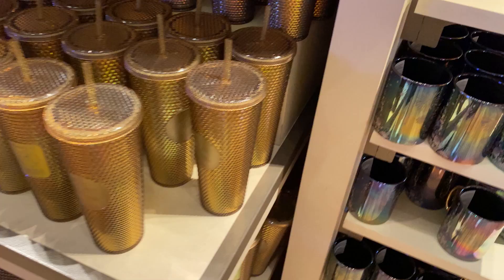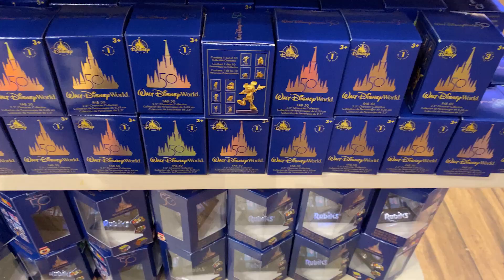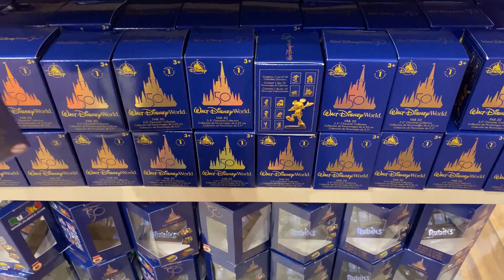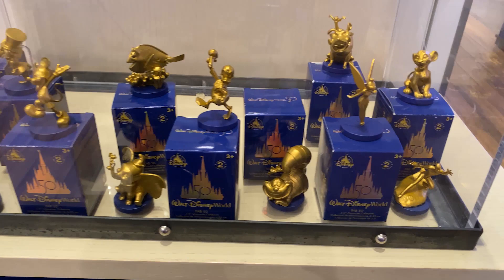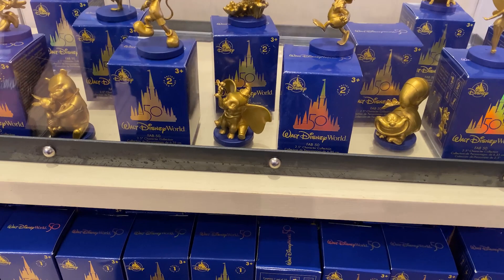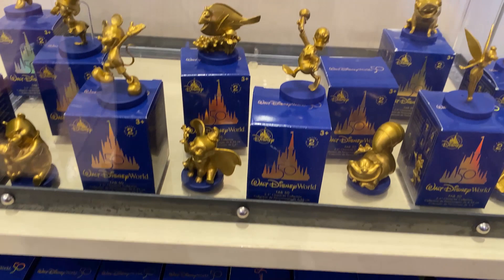There's also a Starbucks tumbler for $49.99 — gold iridescent shimmer. And if you've ever wanted to know what these blind boxes are: they're $12.99 and you can't open them ahead of time. It's kind of like the old Wishables. There are three different series, and series one shows you the characters you could possibly get. These match all the golden figures in the parks right now.